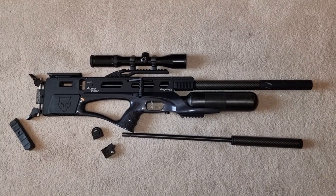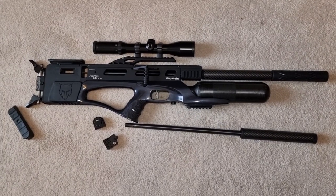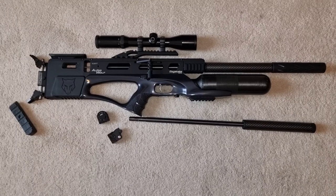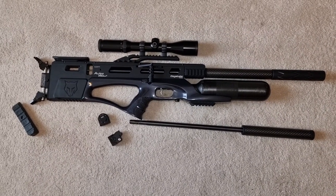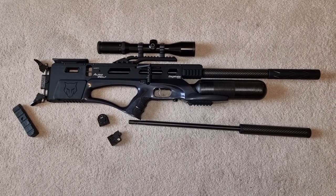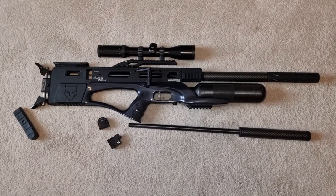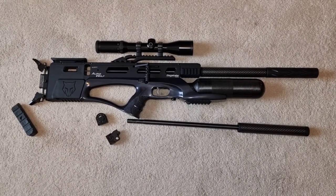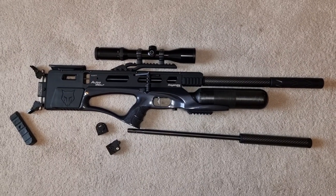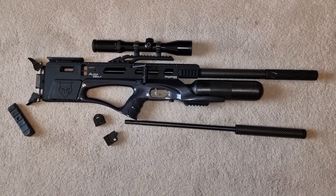I absolutely love it. I admit I have lately turned more to springers — they're still my first love. There's something about shooting a springer; they just feel quality. But of all the PCPs, this is fantastic. The only thing it misses is the multi-shot capability on the Pro X — if it had that, this really would be the ultimate air rifle.